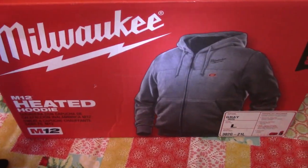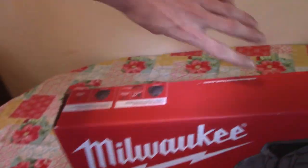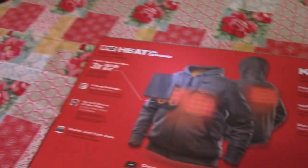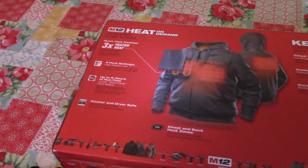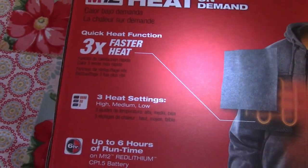The new Milwaukee heated coat. I love Milwaukee. One Pug Life uses Milwaukee — I watch his shows all the time. If it's good enough for him, it's good enough for us ladies and gentlemen. The M12 heated coat. They've got these at Home Depot — a hundred and something bucks.